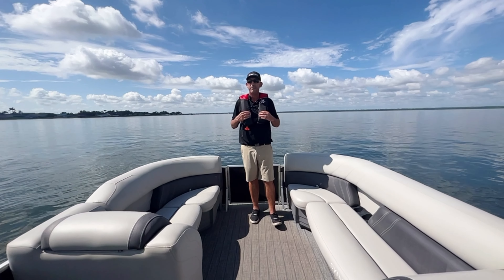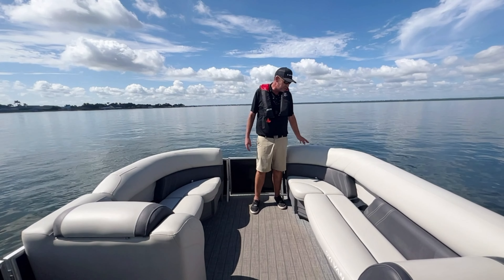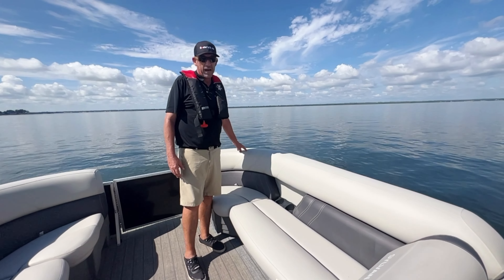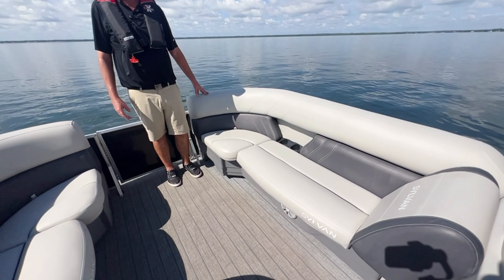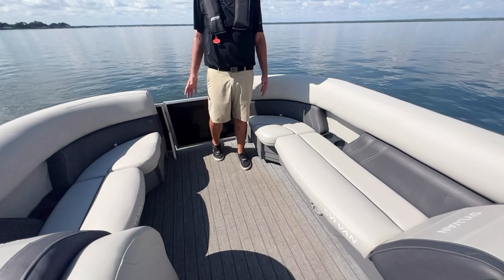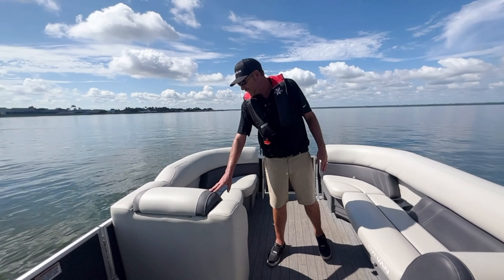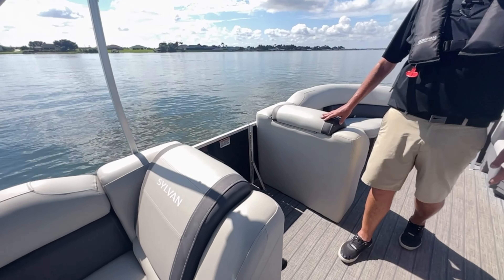This boat is really nice, set up great for the family to just enjoy the water. As you can see, they've got cup holders on the side and a plush interior that makes it really nice. Pan down to the floor — look at this beautiful vinyl flooring, the wood look. They did a great job matching the color of the seats as well. You've got a side door entry as well as a pop-up for the changing room.